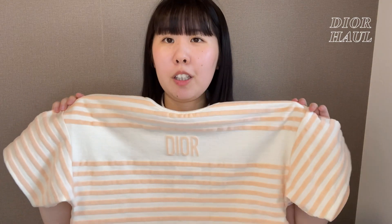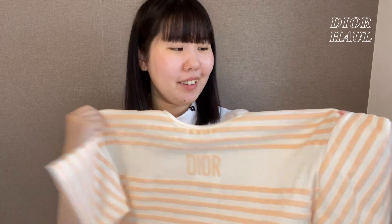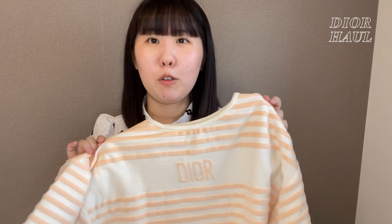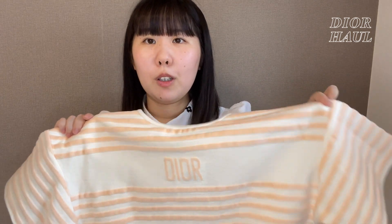これは実は去年似たようなものを持っていて、それが可愛くて買ったんですけど、こんな感じのちょっとデザイン違いのものを購入しました。よかったら購入品紹介の方も見ていただけると嬉しいです。それが今別のお家にあって、もう一着こっちのお家にも持ちたいなって思って、今回新しく購入しました。